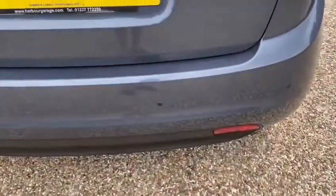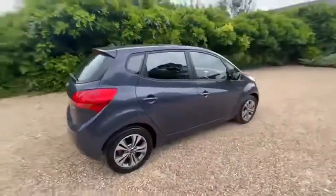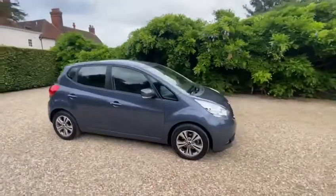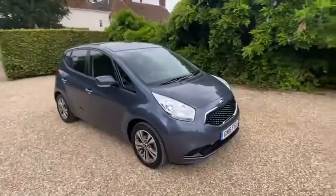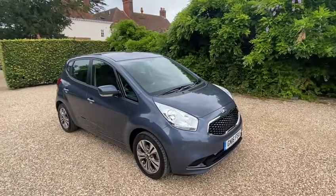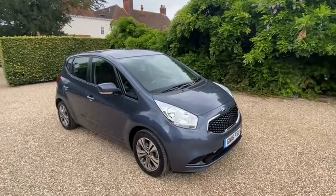There are rear parking sensors just there to avoid any mishaps. So all in all, a really nice, practical, decent family car. If we can help any further with this particular car or anything else on the Elms website, please do let us know. Many thanks.